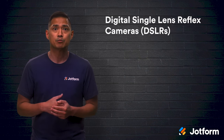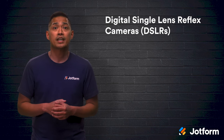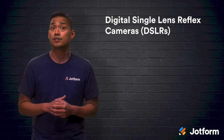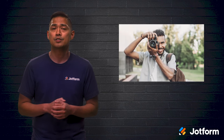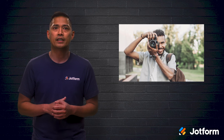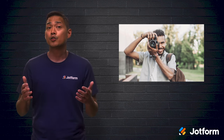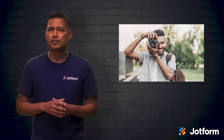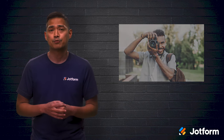Digital single lens reflex cameras, or DSLRs for short, are a bit more advanced of a camera. They're more expensive and heavier than compact cameras due to their advanced technology. DSLRs allow you to change your lenses so that you can use the right lens for the right context. There's also less shutter lag and more powerful autofocus with DSLRs. Although they can be expensive, some DSLRs can still be fairly reasonably priced. If you're diving into photography for the first time, this camera is another great option for you.